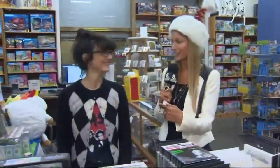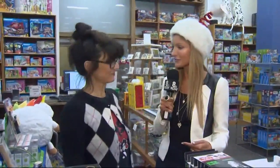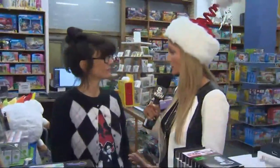Dana Cuellar joins us now. What was that gadget called? That was called a mini flyer. We've got to pick some of those up. So Dana, take us through the hottest toys of the season.